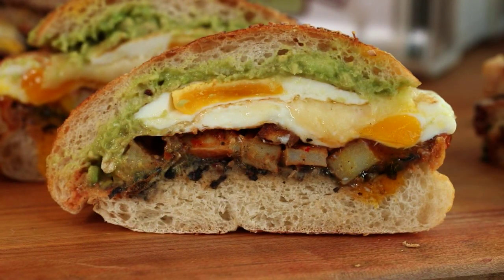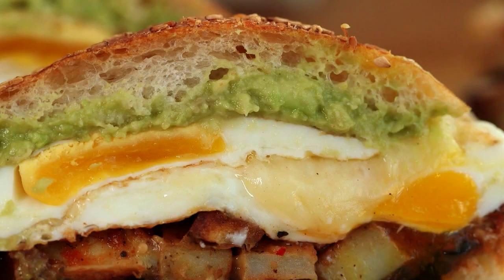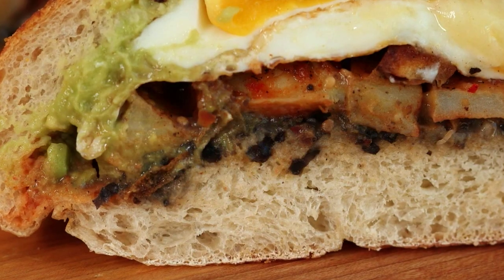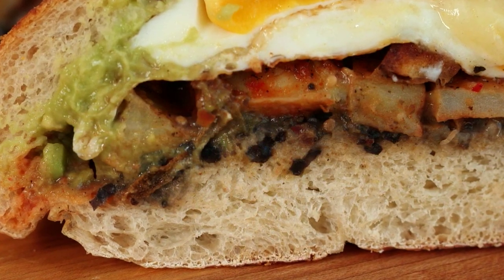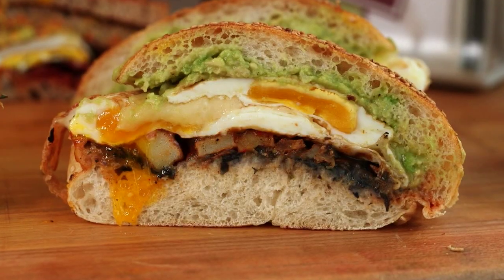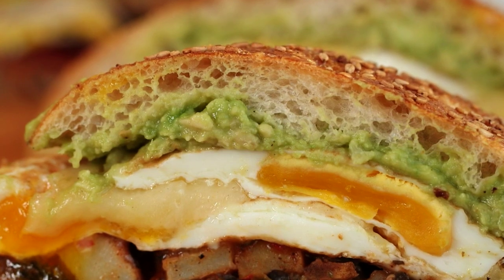But if you ask Mike, he'll send your palate south of the border to the breakfast torta, featuring a big sesame roll overloaded with fried eggs, cheddar cheese, pickled jalapeños, potatoes, black beans, salsa and avocado. You have the chewiness of the bread with the runny egg yolk, the beans and the salsa and the potatoes — it gives you that Mexican kick with the eggs. It's a really big, really filling sandwich.